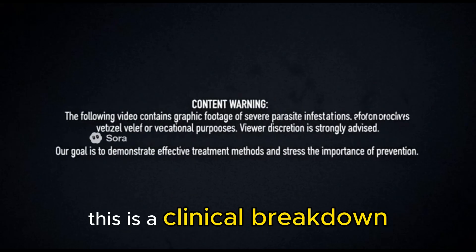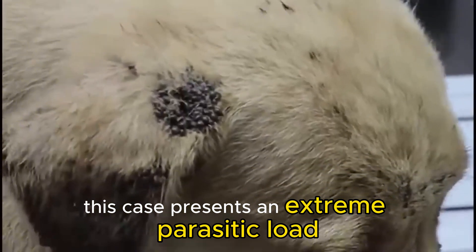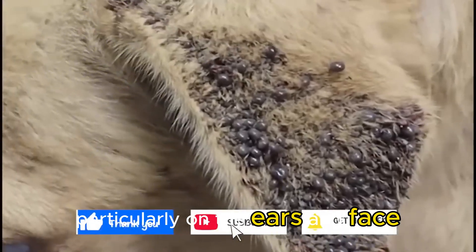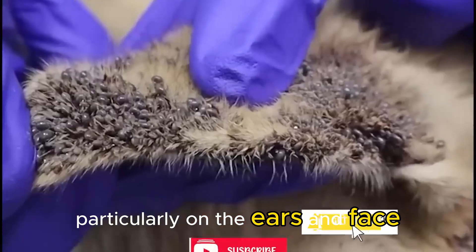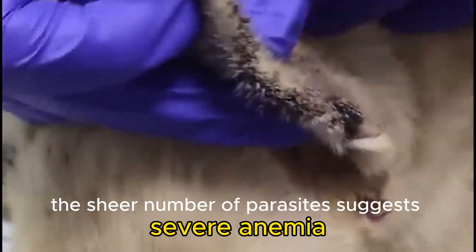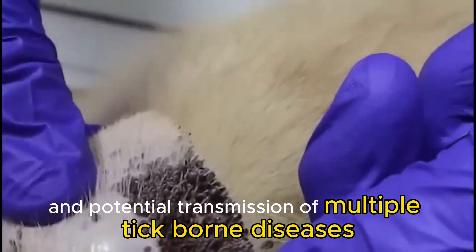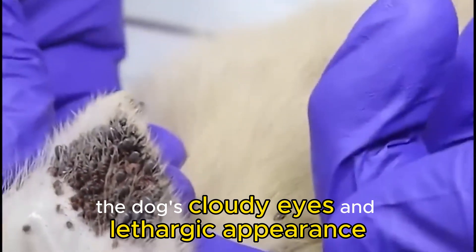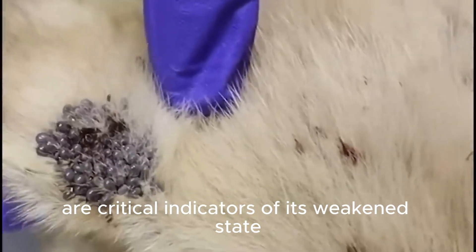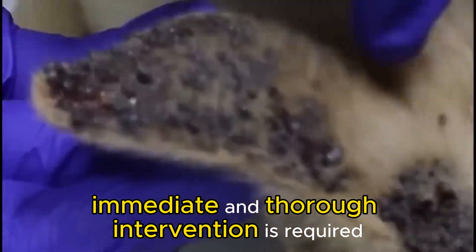This is a clinical breakdown aimed at educating pet owners and aspiring professionals. This case presents an extreme parasitic load. Observe the dense clusters, particularly on the ears and face — these indicate prolonged suffering. The sheer number of parasites suggests severe anemia and potential transmission of multiple tick-borne diseases. The dog's cloudy eyes and lethargic appearance are critical indicators of its weakened state. Immediate and thorough intervention is required.